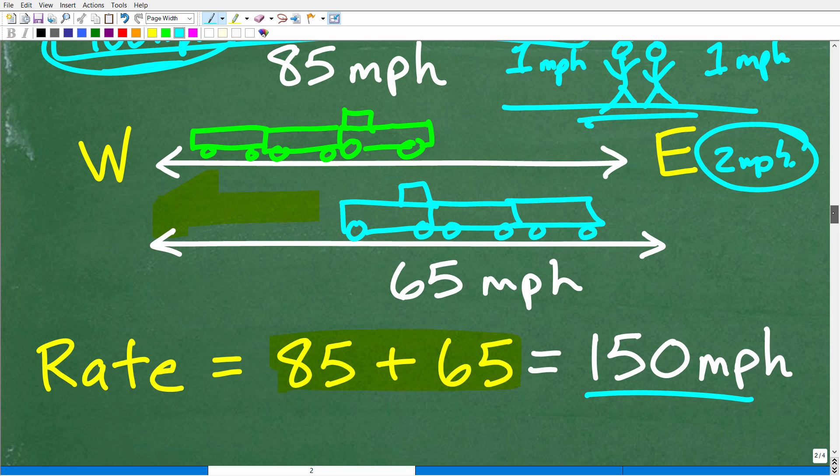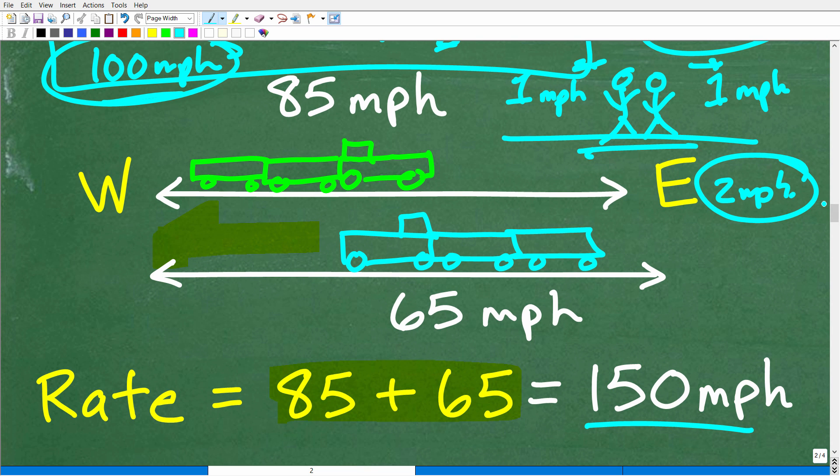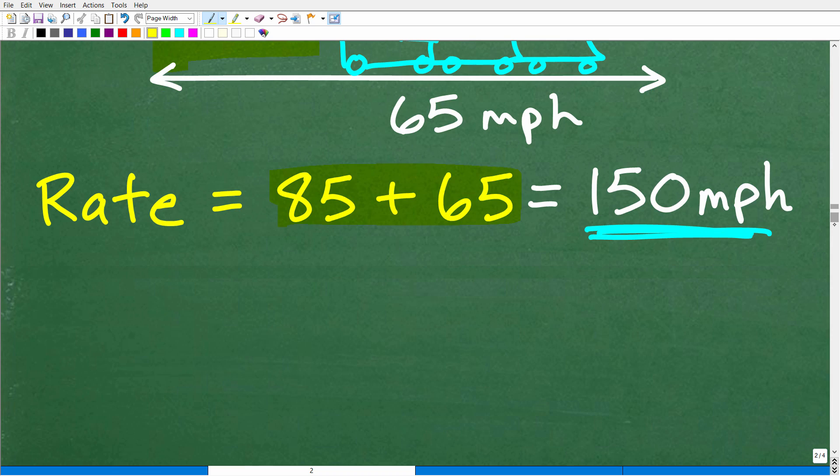So these trains are separating at a relative speed of 150 miles per hour — that is the speed of separation. The question becomes: how long will it take to cover 330 miles at a speed of 150 miles per hour? Let's go ahead and get to that next step.